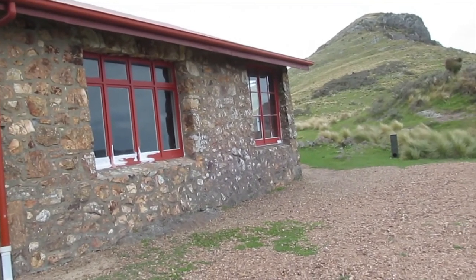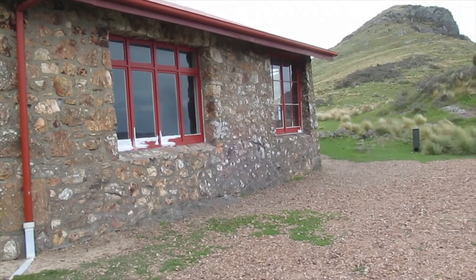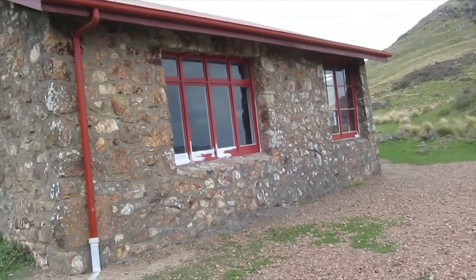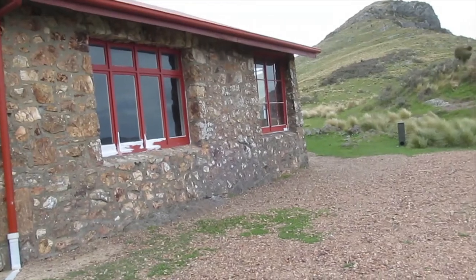The first night's at Rod Donald Hut, and I'll go over there sometime and show you. The second night is here, where you can just walk out to Gibby's Pass — it's a long day though from Rod Donald to Gibby's Pass, probably about eight and a half hours walking.